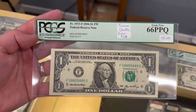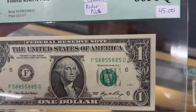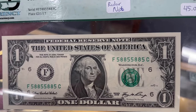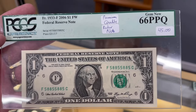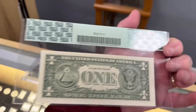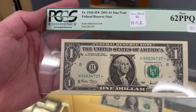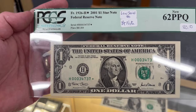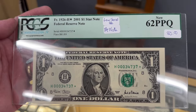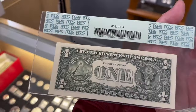Next, I picked up these today across the counter. This is a 2006 radar note — see the serial number: 5885-5885. It reads the same forward and backwards. Graded Gem CU 66 PPQ, $45 for this radar note. We also got in a low serial number star note with three leading zeros — serial number 34,737, a 2001 star note. The book shows a 63 PPQ at $100, so I think $80 on a 62 seems pretty fair.